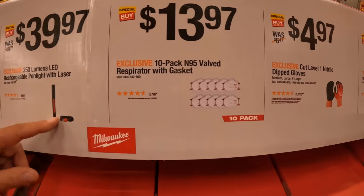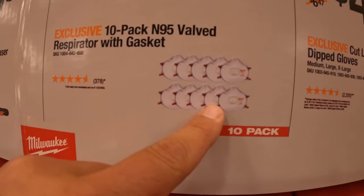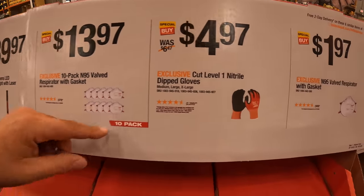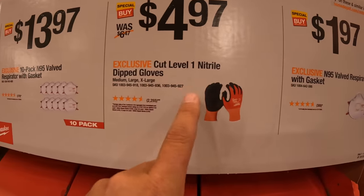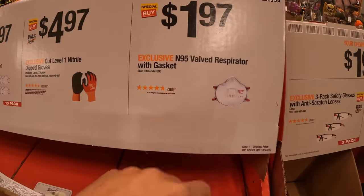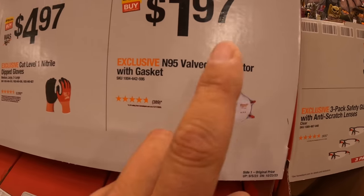$13.97 for the 10-pack N95 valved respirator with gasket. $4.97 for cut level 1 nitrile dipped gloves. Or $1.97 for the N95 valve respirator with gasket for a single one.